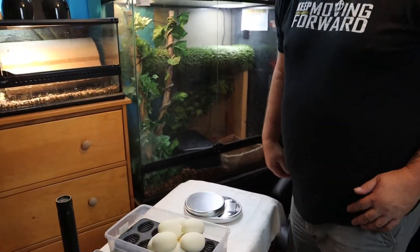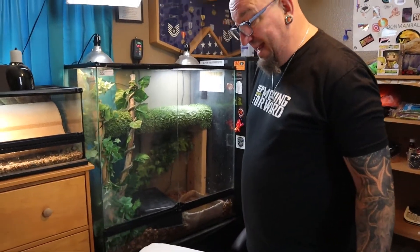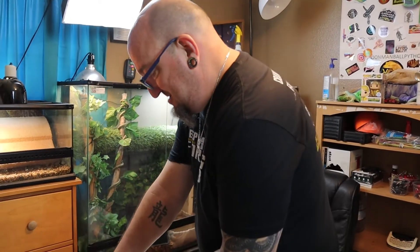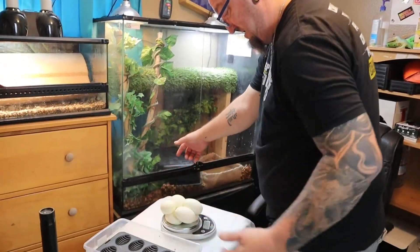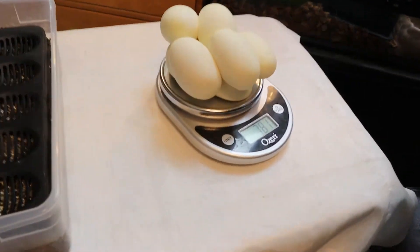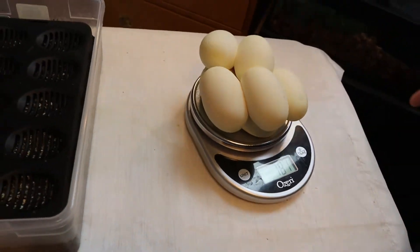Any guess on how much eight eggs weighs? I'm guessing 820. That is 781. So just under 100 grams per egg.